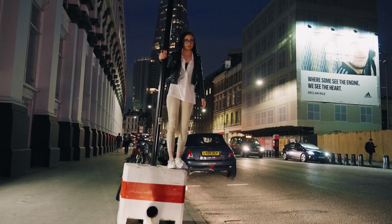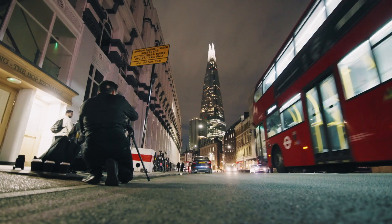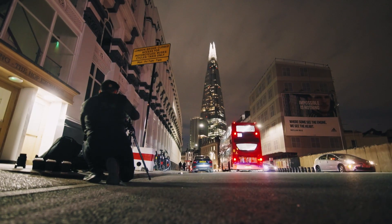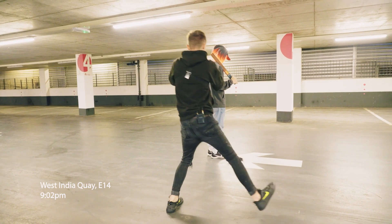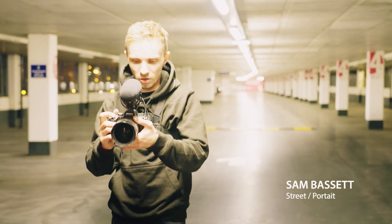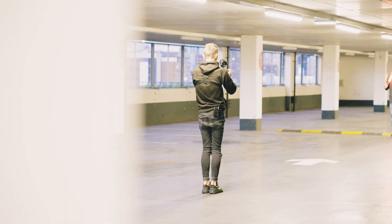Tilt the head — cross your left leg over your right leg. The idea for this shot is I'm doing a hyperlapse of Thomas moving around the city.